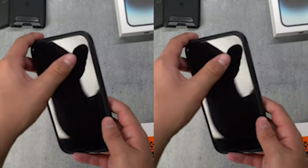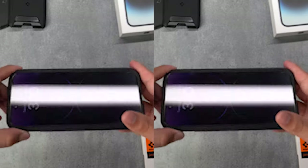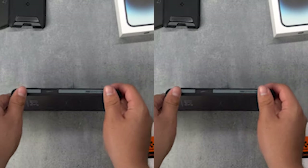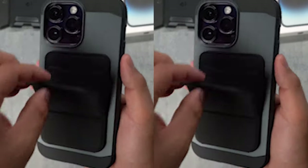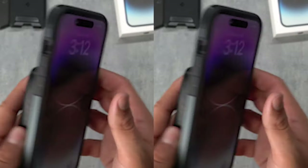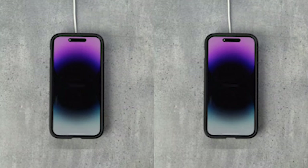In addition to its excellent protection and convenient kickstand, this case is also compatible with wireless charging and MagSafe accessories. No more struggling with tangled cables or searching for the right charger — just place your iPhone on a wireless charger. With MagSafe compatibility, you can easily attach and detach a wide range of accessories, making your iPhone even more versatile and functional.